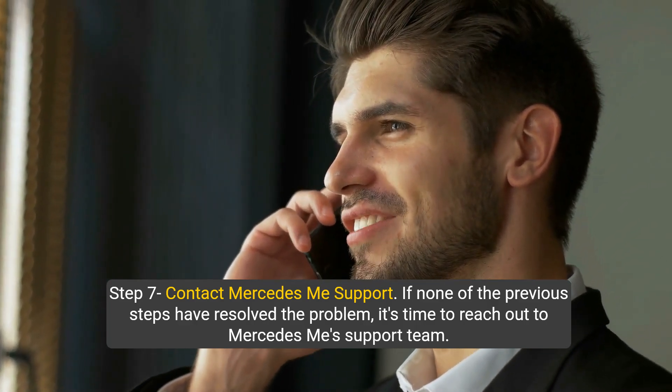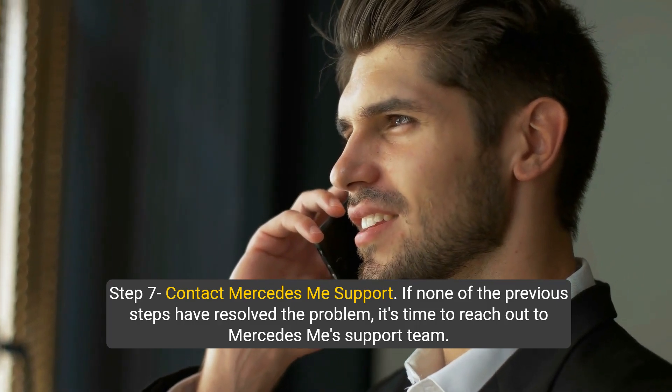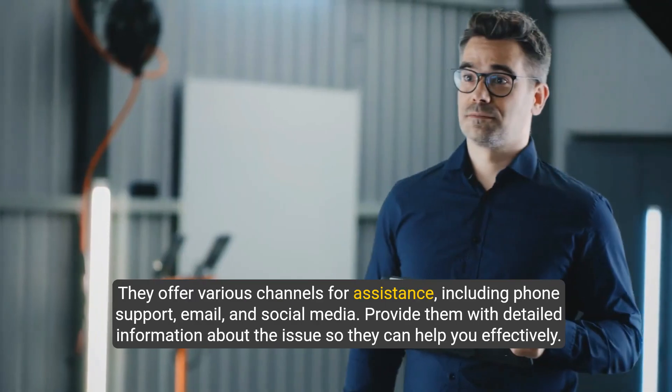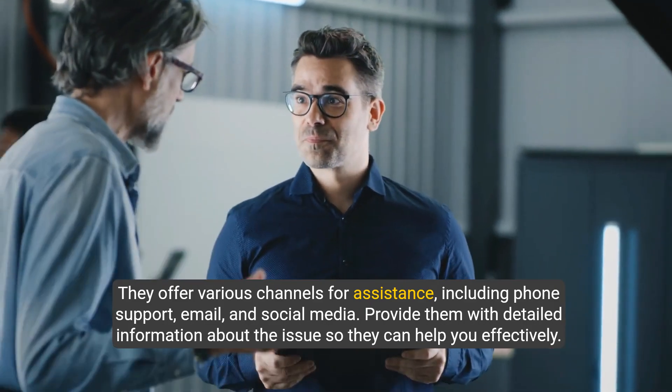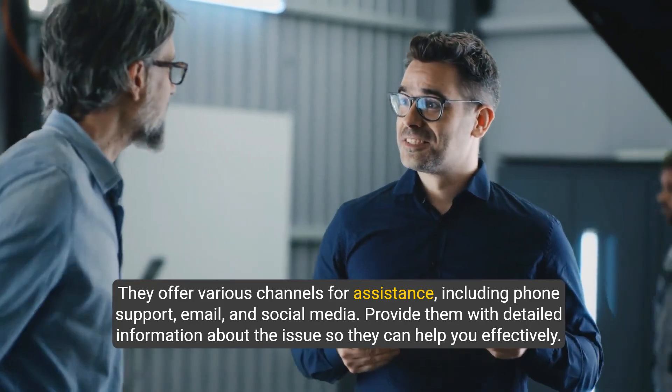Step seven: contact Mercedes me support. If none of the previous steps have resolved the problem, it's time to reach out to the Mercedes me support team. They offer various channels for assistance including phone support, email, and social media. Provide them with detailed information about the issue so they can help you effectively.